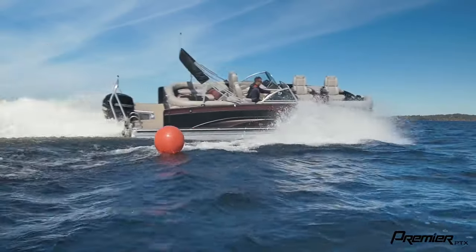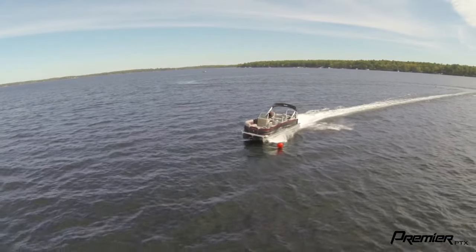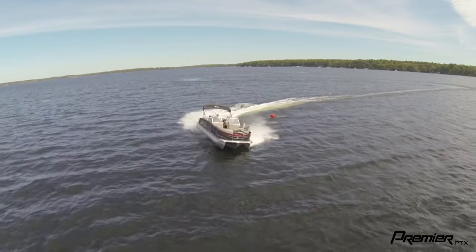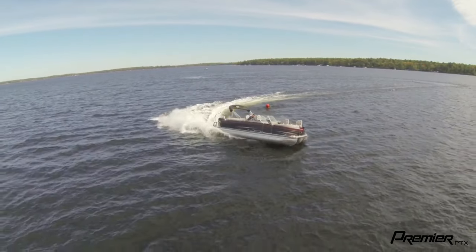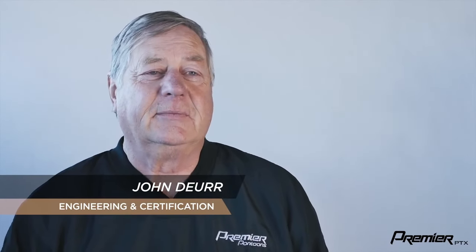The way it corners, the way it banks, the way it smooths out the water — people today expect that kind of performance. A lot of people are going out of their V-bottom boats and onto the pontoons and they see what they can do. That's why it's such a popular boat today.